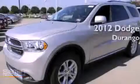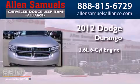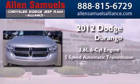This is a brand-new 2012 Dodge Durango. It has a 3.6-liter six-cylinder engine and a five-speed automatic transmission.